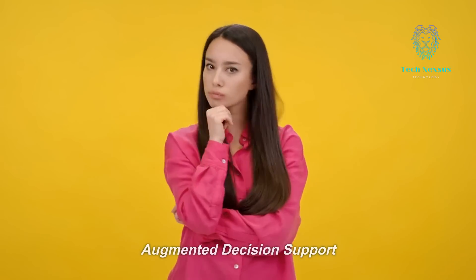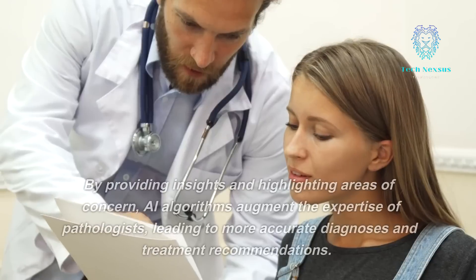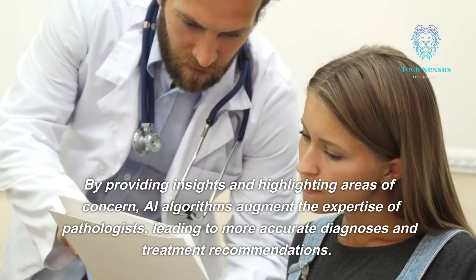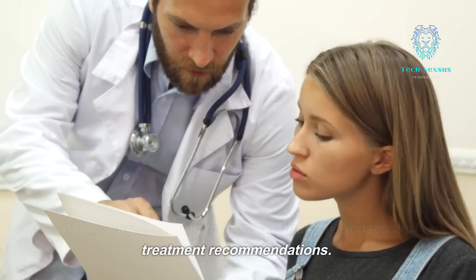AI in pathology also serves as an invaluable decision support tool for pathologists. By providing insights and highlighting areas of concern, AI algorithms augment the expertise of pathologists, leading to more accurate diagnoses and treatment recommendations.